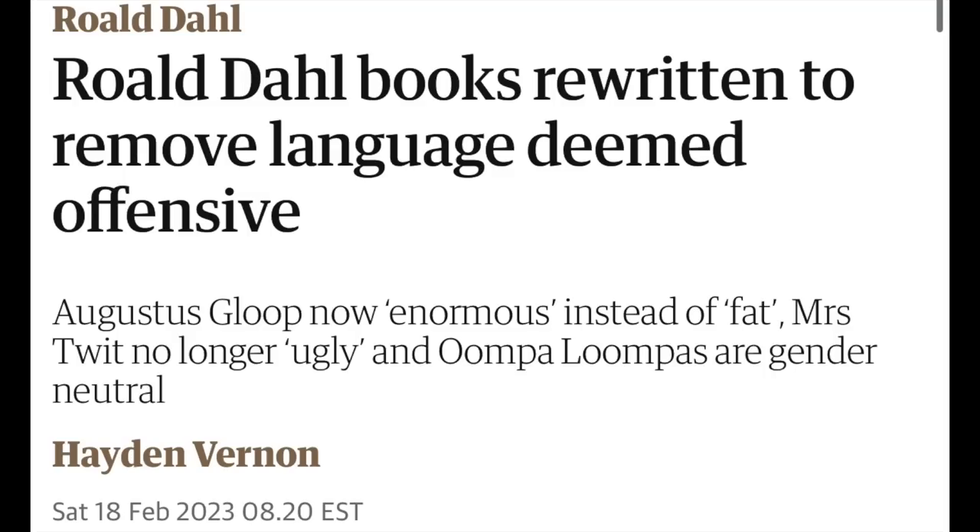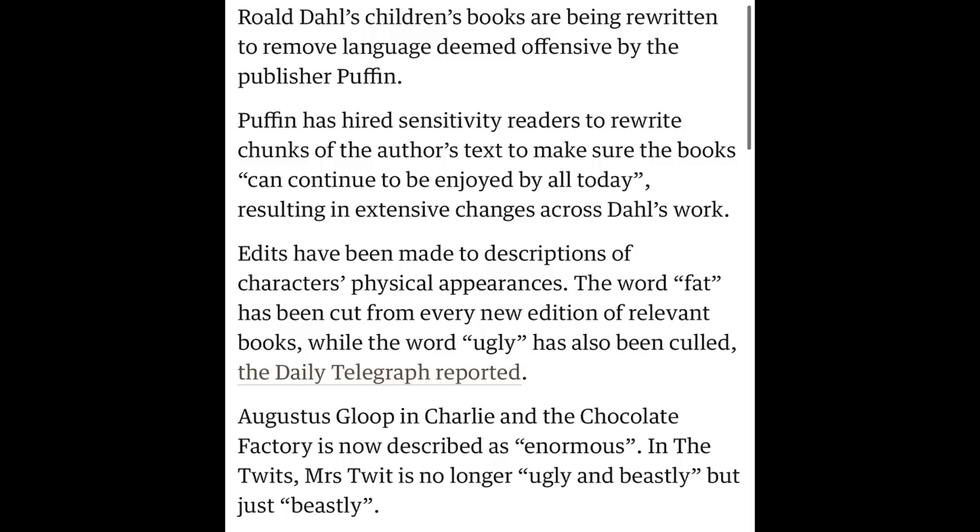I had seen this a while ago — it's about Roald Dahl, who is the author of Matilda, The BFG, The Witches, James and the Giant Peach, all these things. Apparently they are wanting to change his books to make them more acceptable, changing some of the language. Puffin has hired sensitivity readers to rewrite chunks of the author's text to make sure the books can continue to be enjoyed by all today.